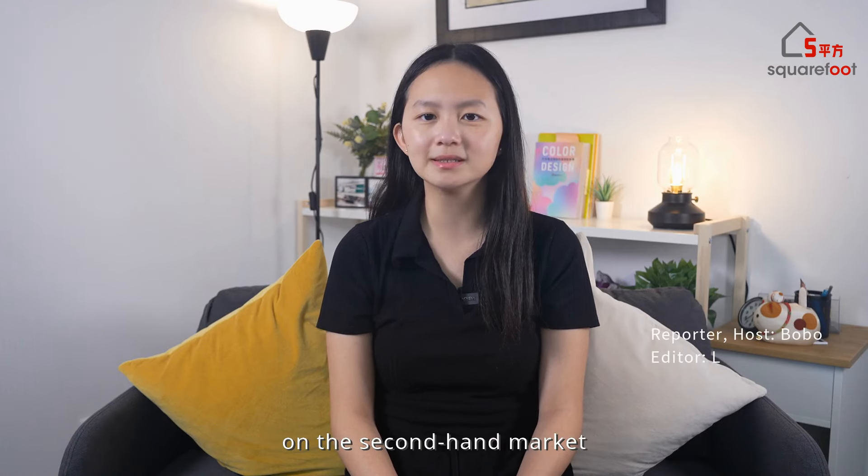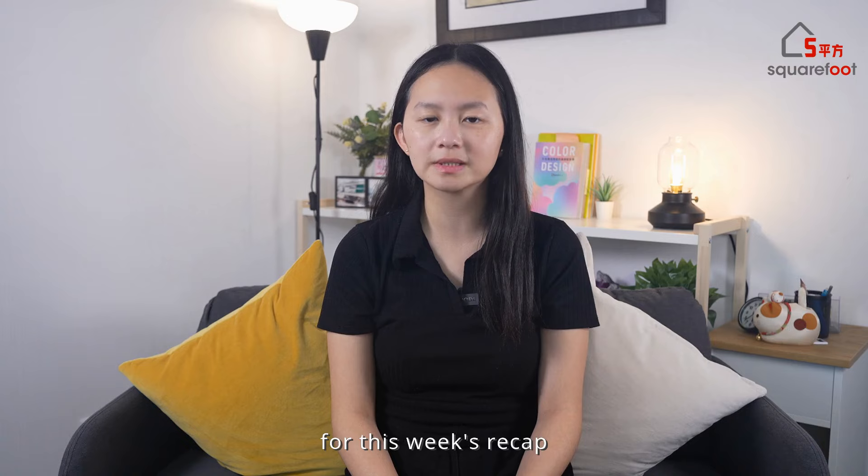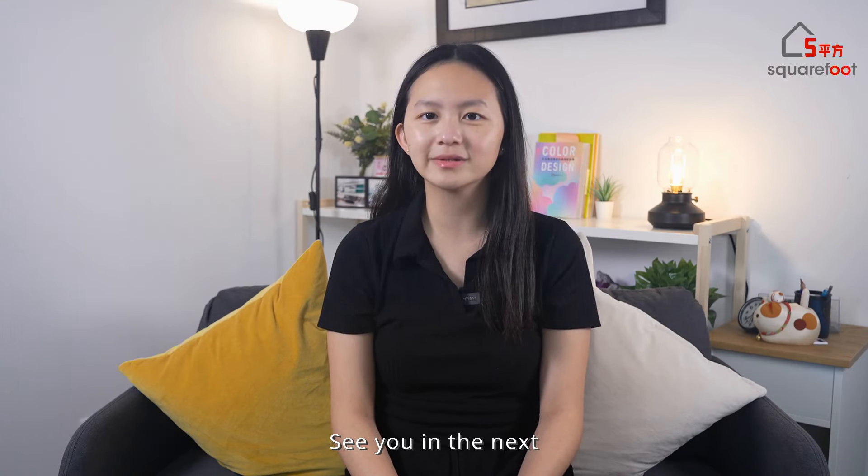For more information on the second-hand market, stay till the end of this video for this week's recap of second-hand transactions across each district. That's all for this episode. See you in the next.